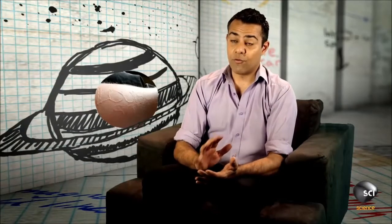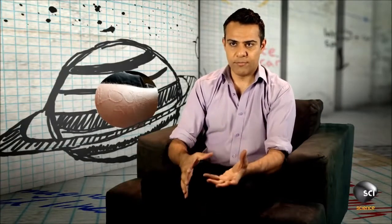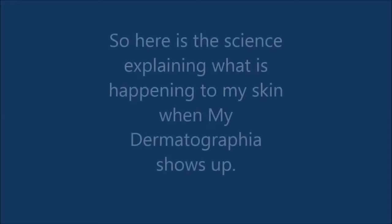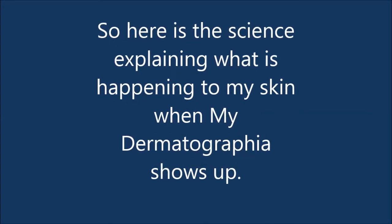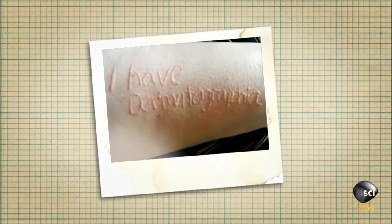So this is an example of dermatographia, which basically means writing on the skin. When you have this condition, you have very sensitive skin and it reacts to pressure. So this is dermatographia.